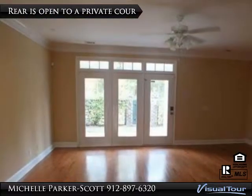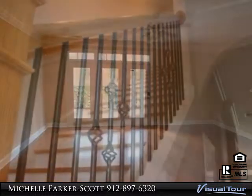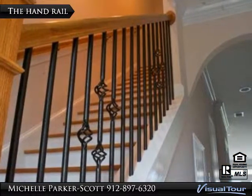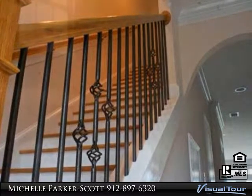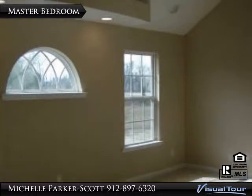Additional amenities include a personal elevator from the ground floor to all levels. The home has spectacular wood flooring, a charming front porch, and a covered rear porch where you may relax and enjoy your private fenced courtyard that overlooks a lagoon.